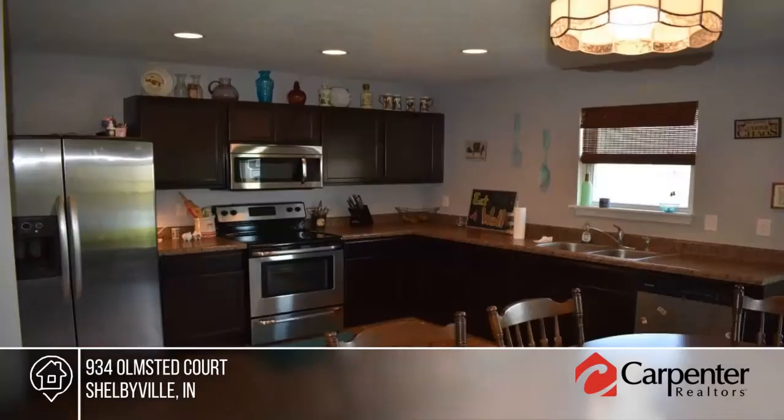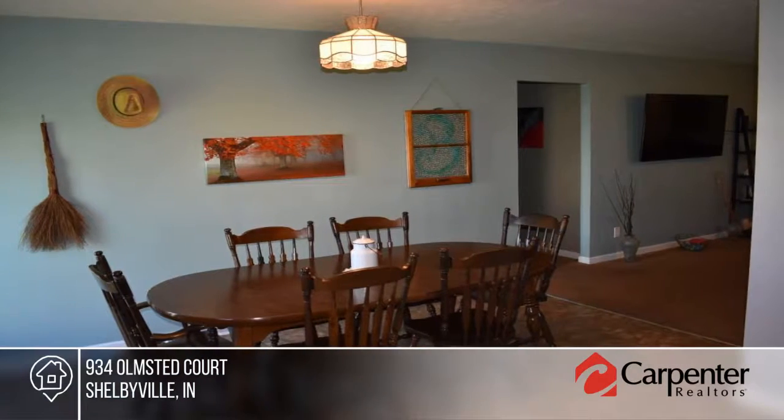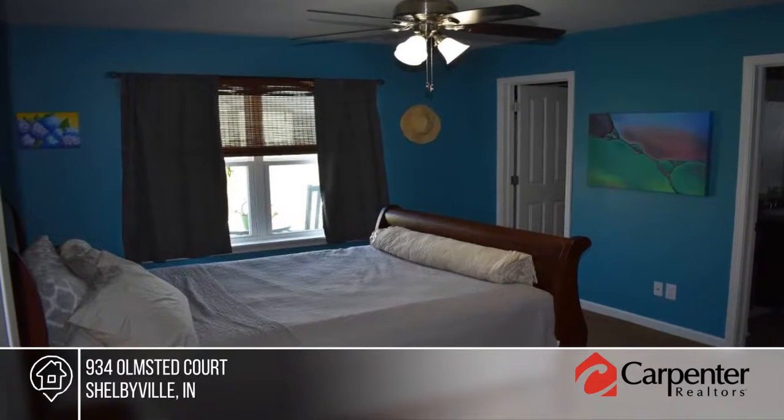Don't miss this great five bedroom, two bath ranch in Central Park. This almost new home is handicapped accessible and features stainless steel appliances, a fantastic open floor plan and circular floor plan with view of the pond.